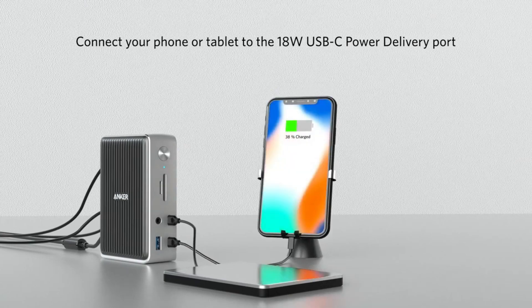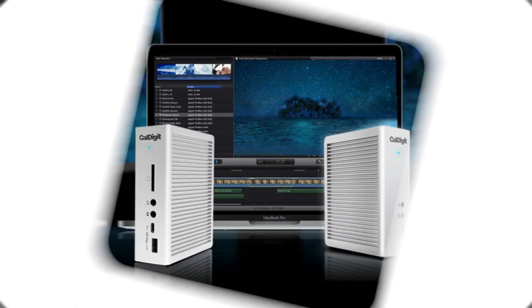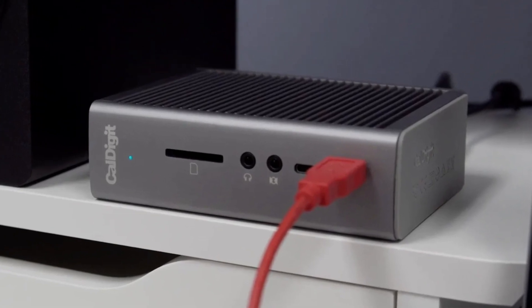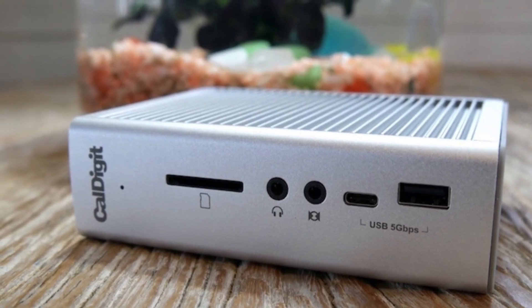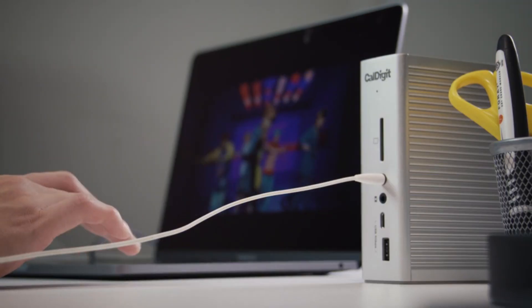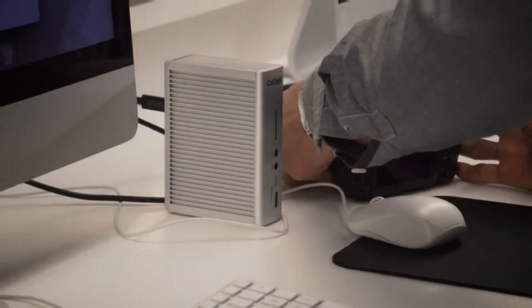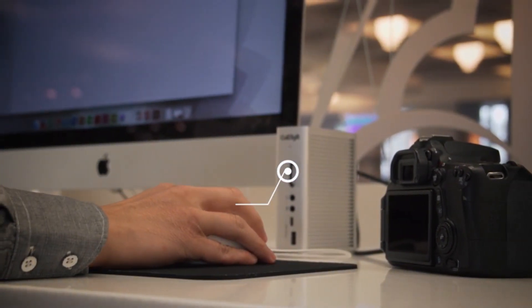Let's get into the video. The CalDigit TS3 Plus Thunderbolt 3 Dock is our first recommendation. This is a powerful docking station that can expand the connectivity of your Mac or PC laptop with a single Thunderbolt 3 port. It offers a wide range of ports: two Thunderbolt 3 ports up to 40 GB/s each, one DisplayPort up to 5K60Hz or dual 4K60Hz, one USB-C Gen 2 port up to 10 GB/s, seven USB 3.1 Gen 1 ports, one Gigabit Ethernet port, one UHS2 SD card slot, and one digital optical audio out port.